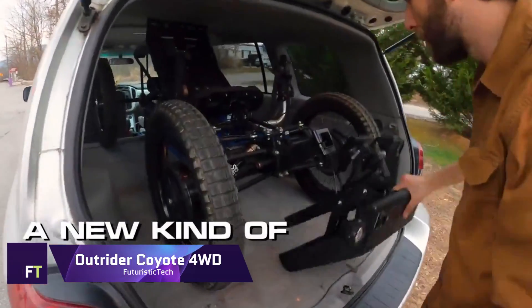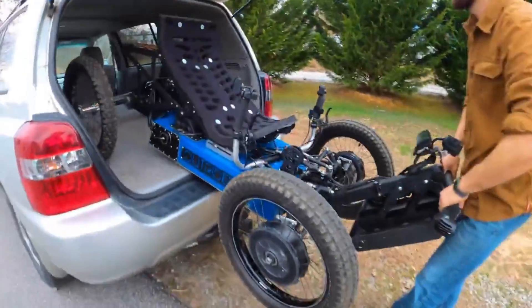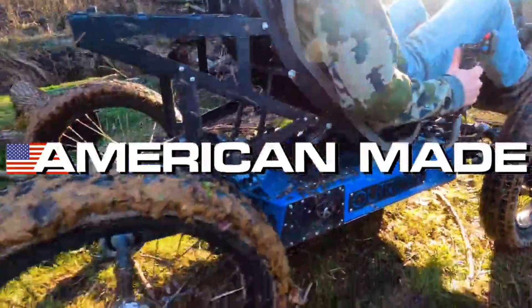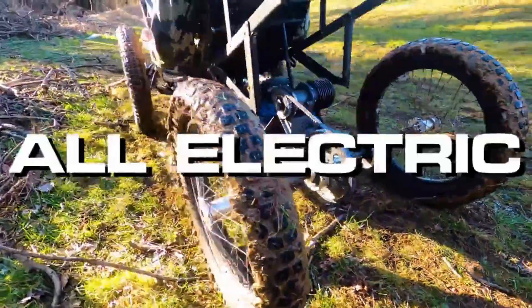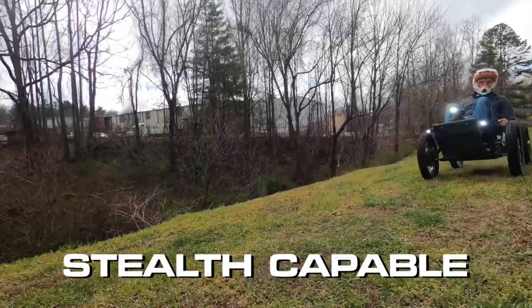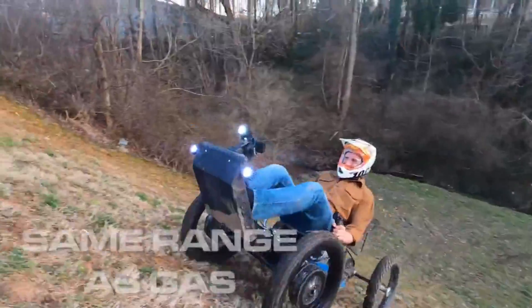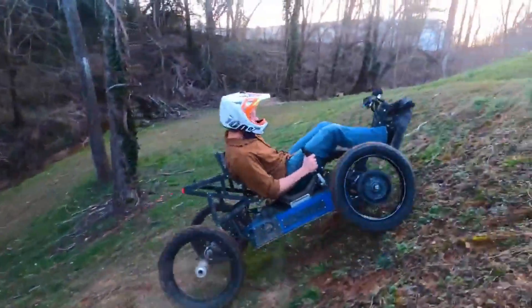Outrider Coyote 4WD. Look no farther than the Outrider Coyote 4WD if you're in the market for a small, powerful, and multi-purpose electric ATV. The four-motor, 5,000-watt, 6,000-watt-hour lithium battery system of this incredible machine provides unmatched performance and range, allowing you to go places you never thought possible. No matter what kind of terrain you're after — trail, mountain, or desert — the Coyote 4WD is up to the challenge.